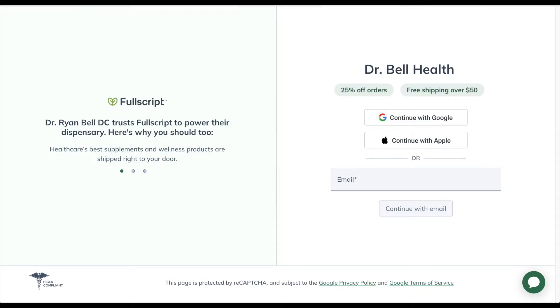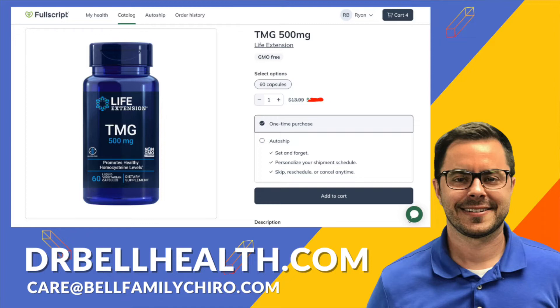But before we dig any deeper, I just want to stress that this is for educational purposes only. Please consult a doctor before taking any vitamins or supplements. Everything we review on our channel can be purchased at a steep discount — better than Amazon and probably anywhere else online — through our Fullscript store at drbellhealth.com.